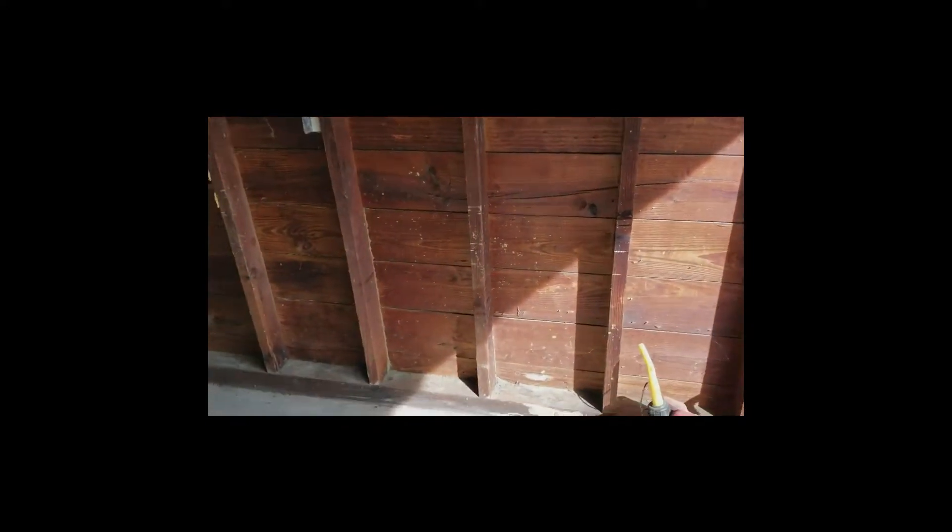Hi, this is John with HomeQuest Home Inspection. We're in an old garage that's got some termite damage. There's a lot of termite activity here.